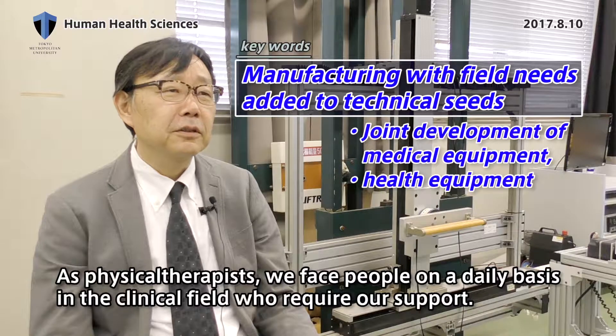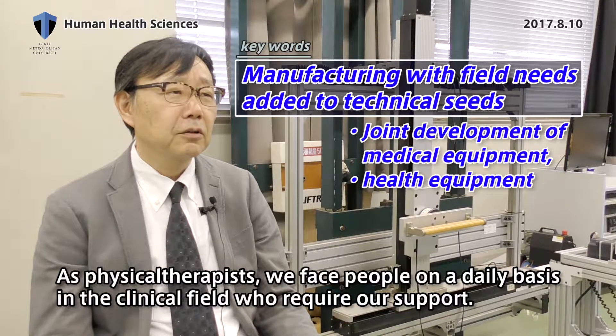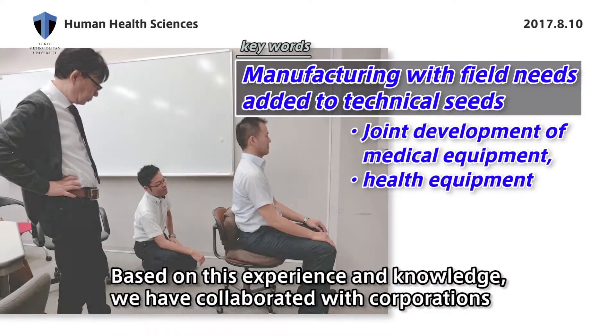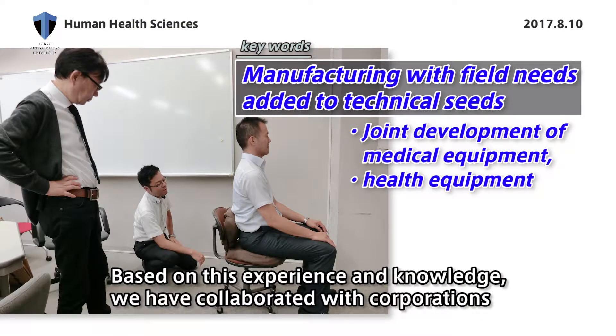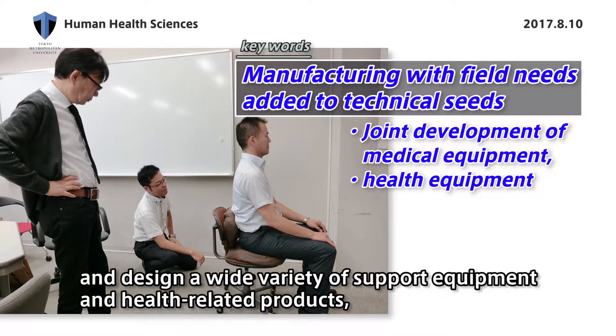As a physical therapist, we face people on a daily basis in the clinical field who require our support. Based on this experience and knowledge, we have collaborated with other researchers within the university to plan and design a wide variety of support equipment and health-related products.